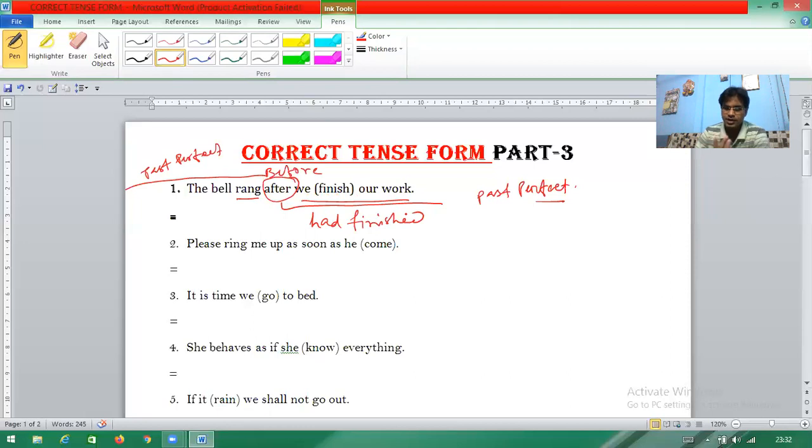Second question: 'Please ring me up as soon as he comes.' The phrase 'as soon as' is followed by a future tense context. The correct answer is 'as soon as he comes' — that is correct.